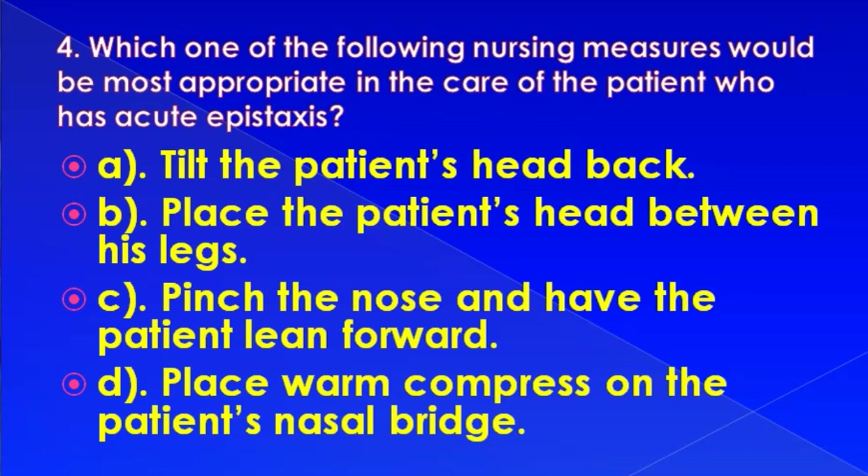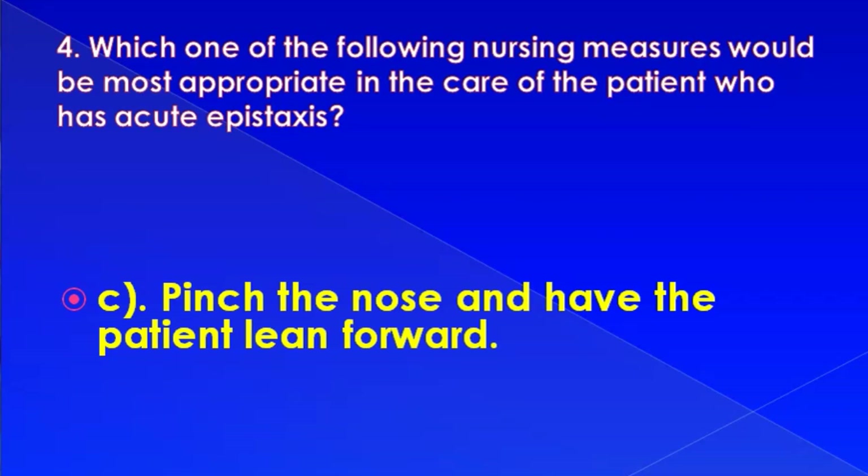Which one of the following nursing measures would be most appropriate in the care of a patient who has acute epistaxis? Options: tilt the patient's head back, place the patient's head between his legs, pinch the nose and have the patient lean forward, or place warm compress on the patient's nasal bridge. Correct answer is: pinch the nose and have the patient lean forward.